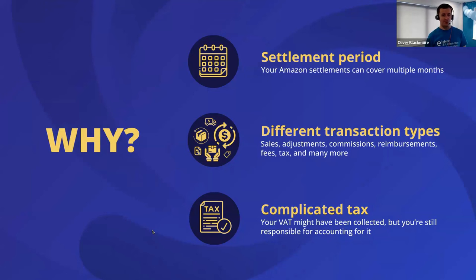There are also lots of different transaction types within a settlement — sales, adjustments, commission, reimbursements, fees, and taxes are just a few examples. There are literally hundreds of different transaction types and subtypes within those transaction types as well. To get an accurate idea of what's going on in the business, you really need to be analyzing those out much further than just looking at your net payouts.